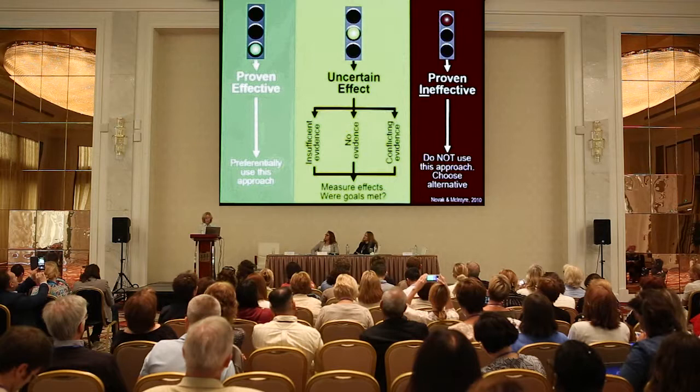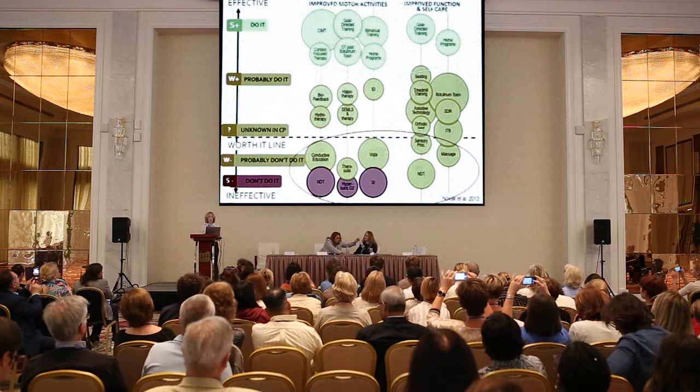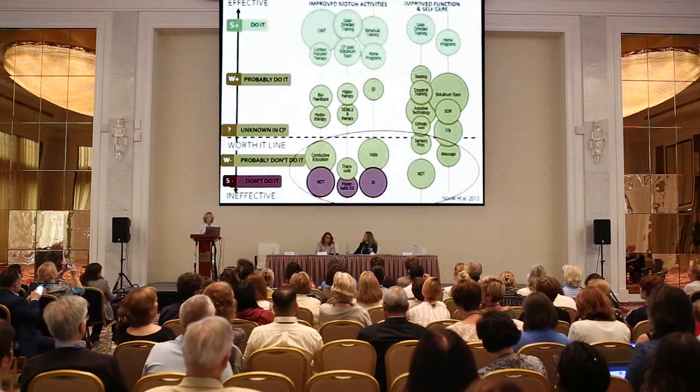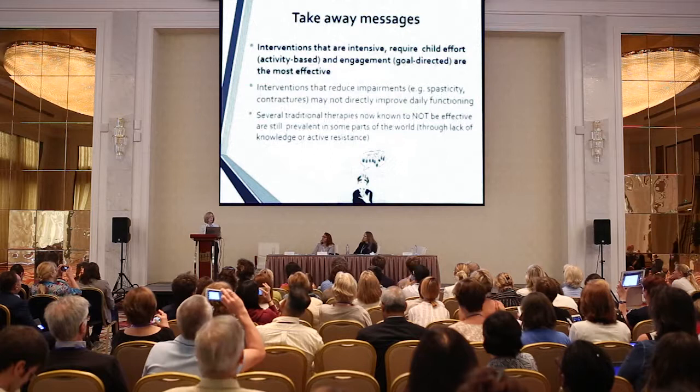We've all seen the article by Iona Novak and her colleagues. The green lights mean things we should be doing — we have plenty of evidence — and the red are the ones we shouldn't be doing. Looking at the two goal areas of improving motor activities or improving function and self-care, I drew a circle around the physical and occupational therapy strategies that have very good evidence. The takeaway is that interventions that are intensive, activity-based, require child effort and engagement, or are goal-directed, are the most effective.